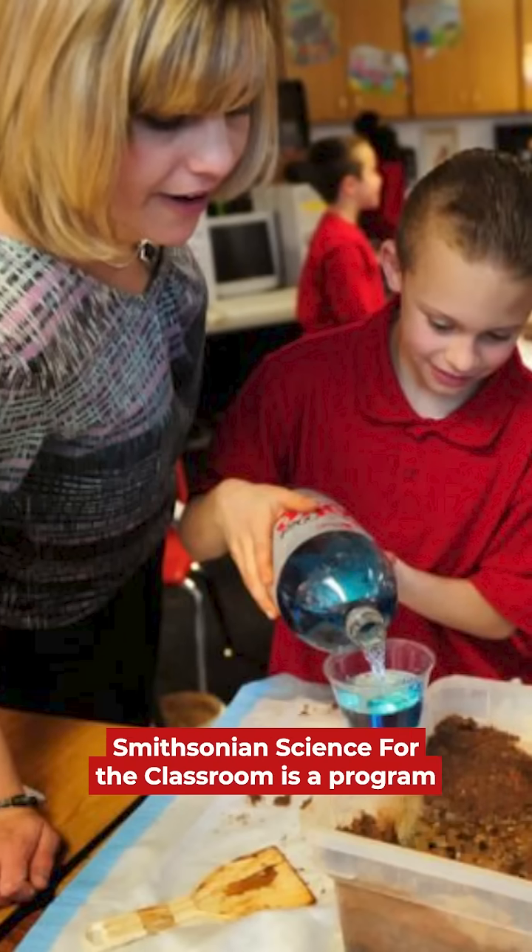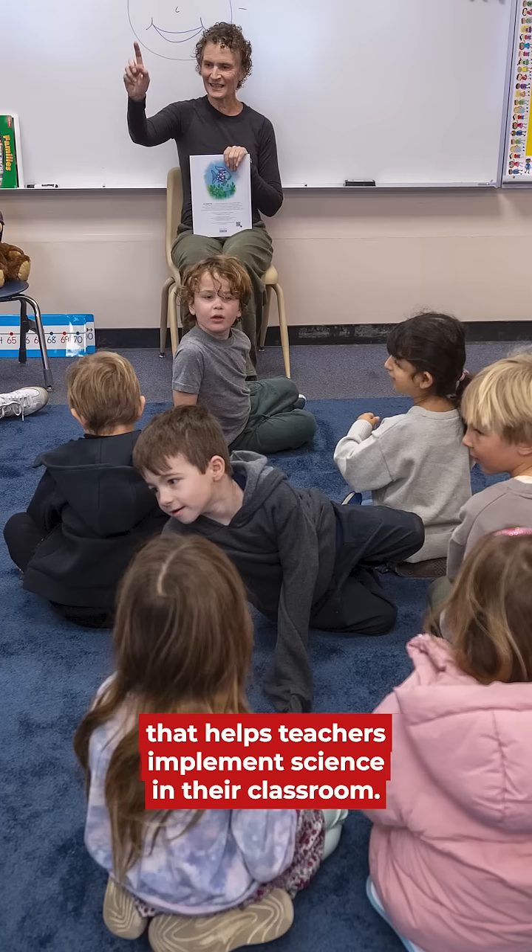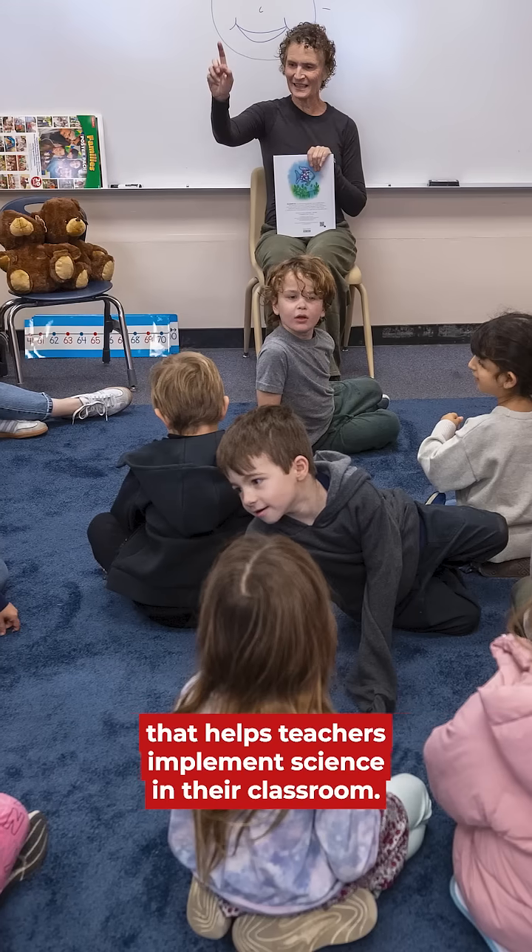My name is Sarah Glassman. I'm the manager of kindergarten through eighth grade curriculum at the Smithsonian Science Education Center. Smithsonian Science Classroom is a program that helps teachers implement science in their classroom.